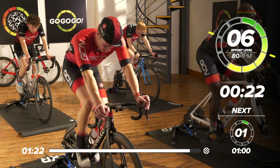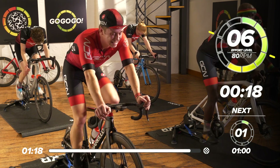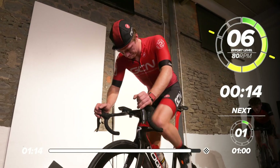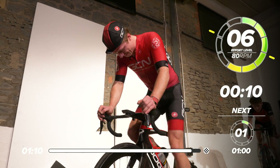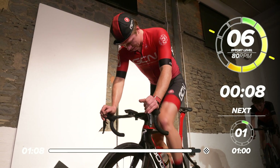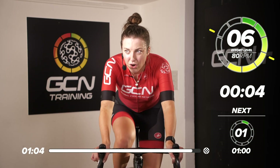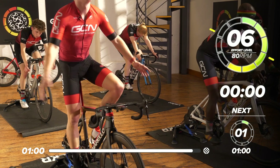23 seconds to go and then we're into our cool down. All the way to the line — come on, guys. Nearly at the top of the climb, we can see the top. In five, four, three, two, one — and rest!